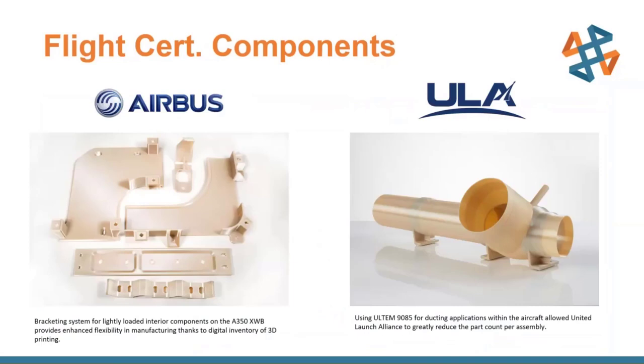Here are two examples of flight-certified components. The Airbus parts on the left are a bracketing system — traditionally molded or made from sheet metal with many assembled pieces, now printed in a vastly reduced number of parts. On the right, an Ultem 9085 ducting application: previously a multi-part assembly, now printed in two or three pieces, with different duct angles printed separately and bonded together, meeting the flame, smoke, and toxicity requirements for the Ultem 9085 material.